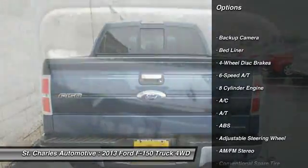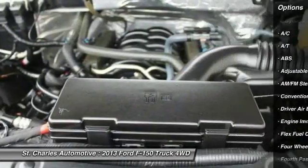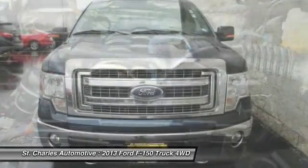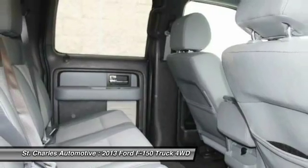Keyless entry. Anti-lock braking system. Stability control. Traction control. Adjustable steering wheel. Driver airbag. Power steering. Four-wheel drive. Four-wheel disc brakes.